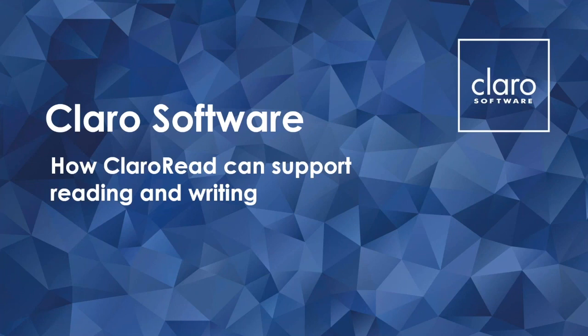Good evening, Mary. Thanks everyone for joining me. I'm going to explain everything there is to know about Claro Read and how easy it is to use and, of course, the new features that we've just released. So without further ado, I'll get on with explaining how to use our software.